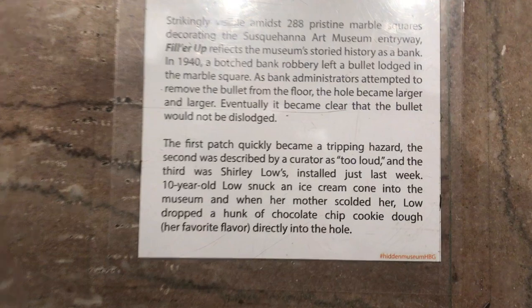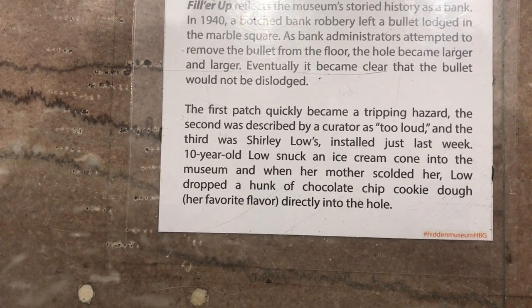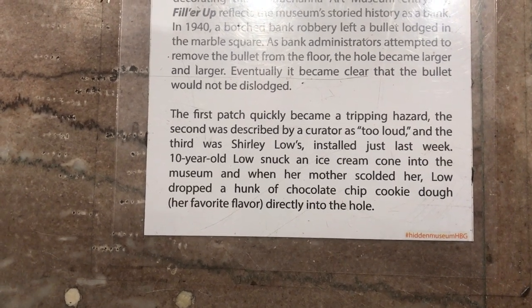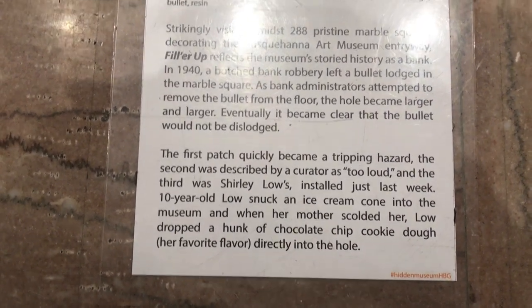It eventually became clear that the bullet would not be dislodged. The first patch became a tripping hazard. The second was described by a curator as too loud. And the third was Shirley Lowe's, installed just last week. Ten-year-old Lowe snuck an ice cream cone into the museum and her mother scolded her. Lowe dropped a hunk of chocolate chip cookie dough — her favorite — directly into the hole.